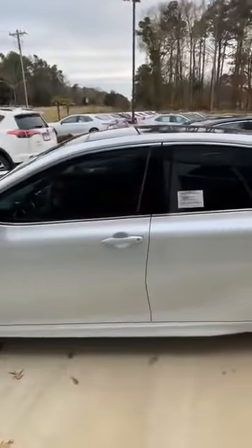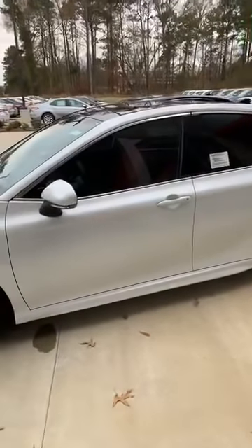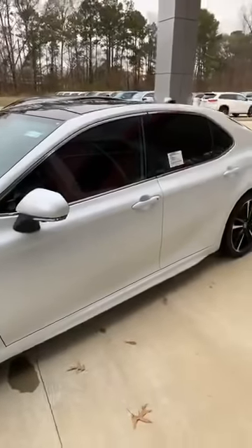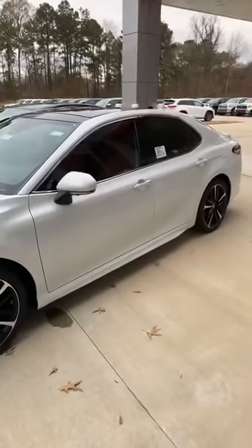One thing about this vehicle — and I know we like privacy — this vehicle has slightly tinted windows. The windows are already slightly tinted, so for those that like a light tint or don't want to pay extra for tint, the windows are already slightly tinted. It's pretty light outside and y'all can barely see inside the car.